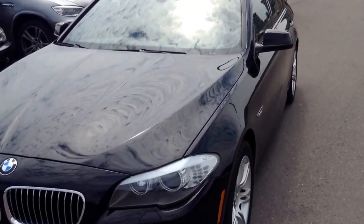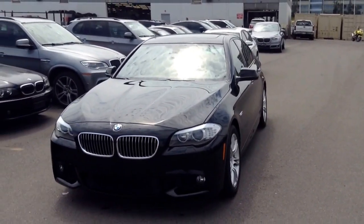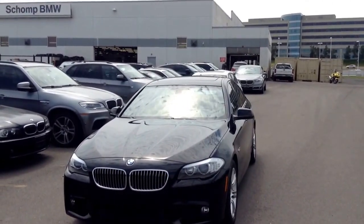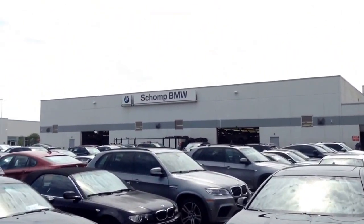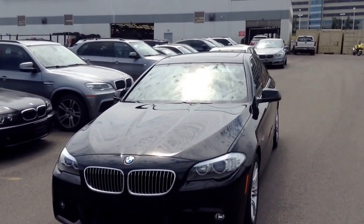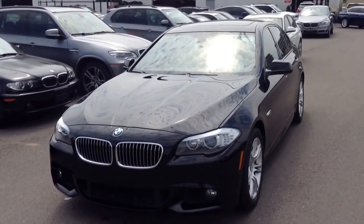I'd be happy to show you the car even before it goes through inspection. A lot of people will put deposits on these cars contingent upon the findings of the inspection — we can discuss that if you would like. Again, it's Graham Allen, Champ BMW. We're located in Highlands Ranch. My number is 904-534-2014. If you want to get in touch, look forward to speaking with you.